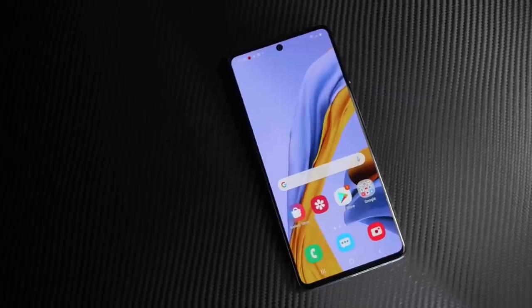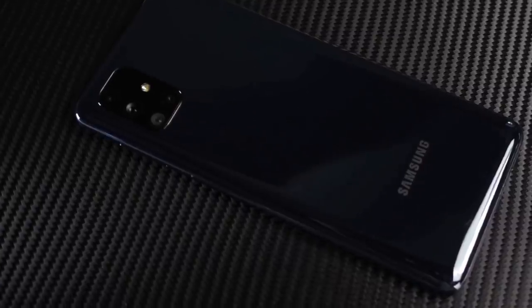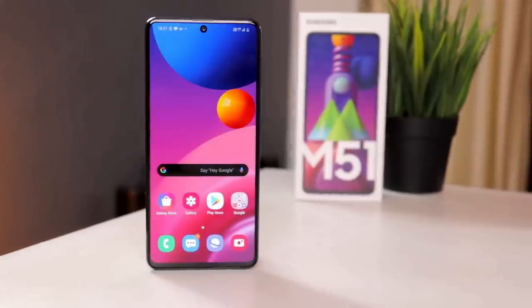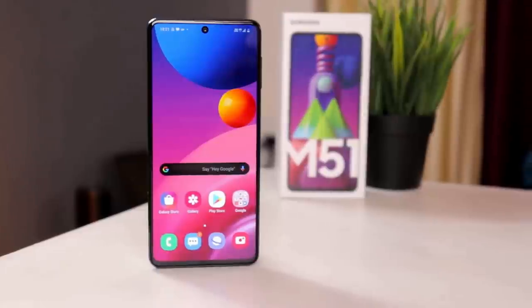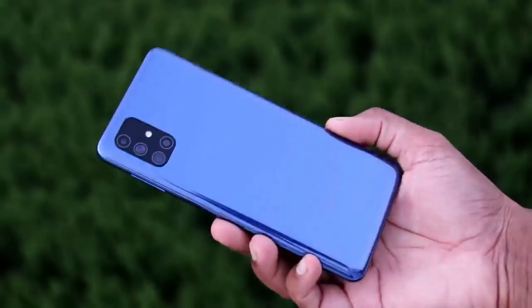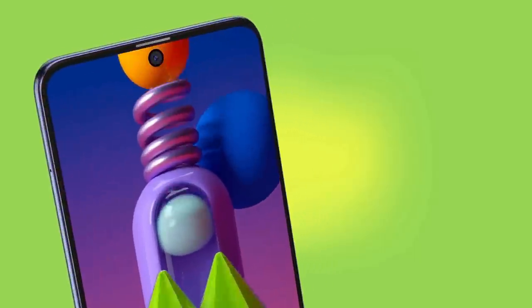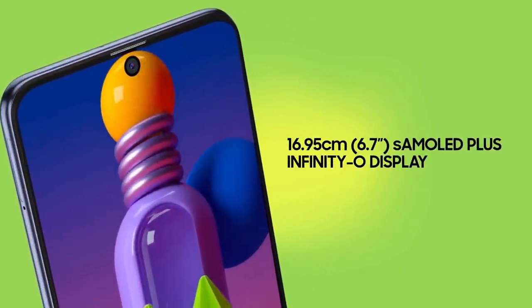The Samsung M series has followed the same design language over the years with a polycarbonate body and different colors, including a couple of gradient finishes on the back. With the Galaxy M51, you get a similar design language — it comes with a glossy back. The Samsung Galaxy M51 packs a 6.7-inch display.